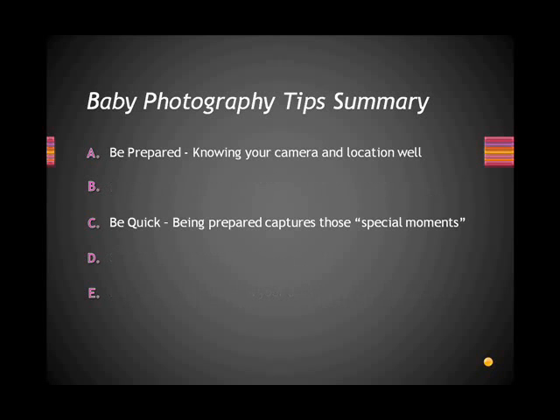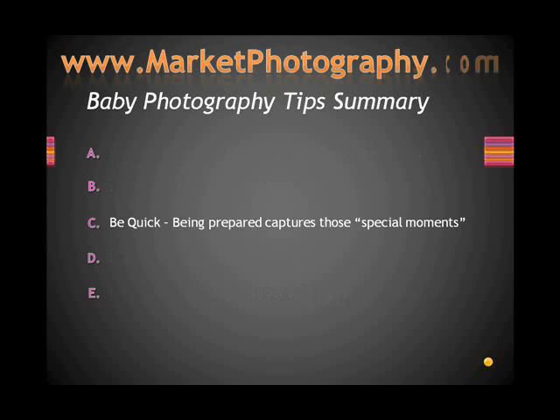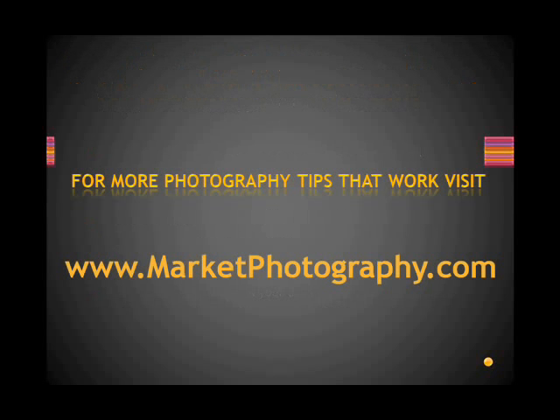But remember, be quick. Being prepared captures those special moments. For more photography tips that work, visit www.marketphotography.com. Thank you for listening. I wish you the best in your photography future.